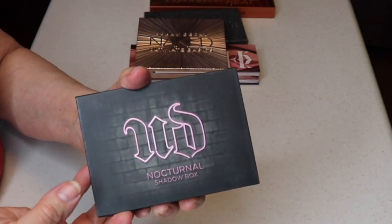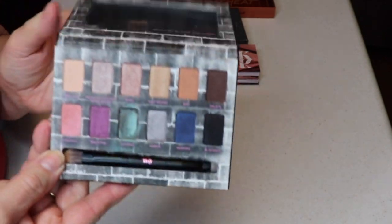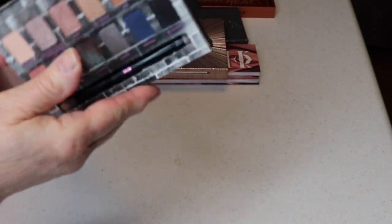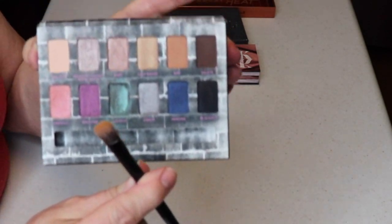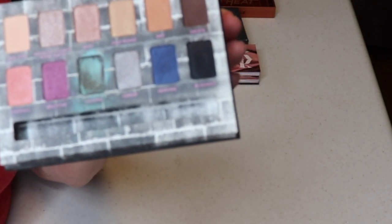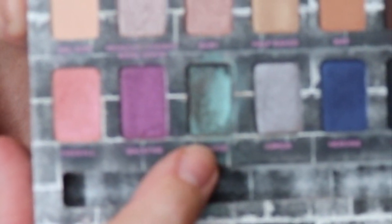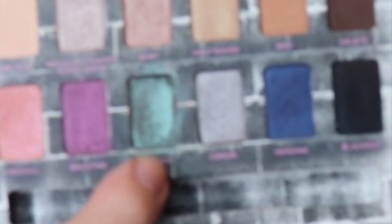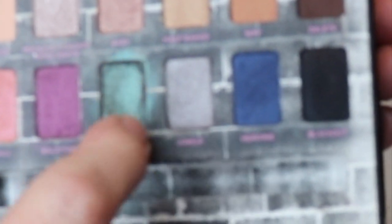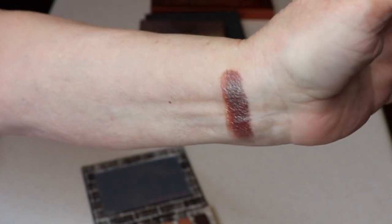I have the Urban Decay Nocturnal Shadow Box. I really like it — it's small and compact, has a mirror and a little brush so you can throw it in your bag. The color I like best is called Lounge, and they do have it as a single, but I wanted it in the palette. It looks green but when you swatch it, it's a duochrome red.